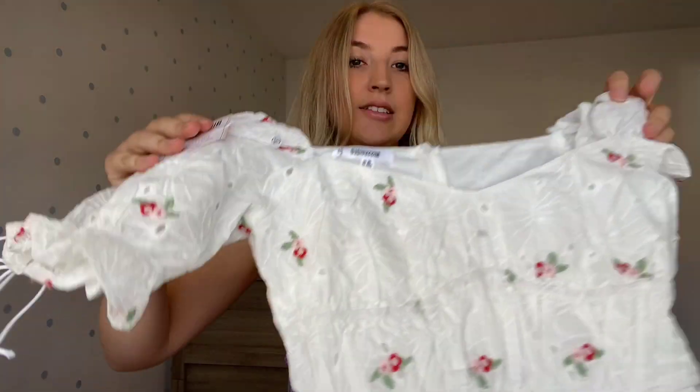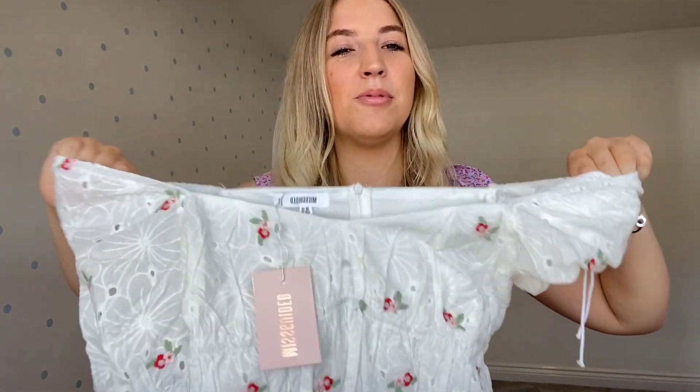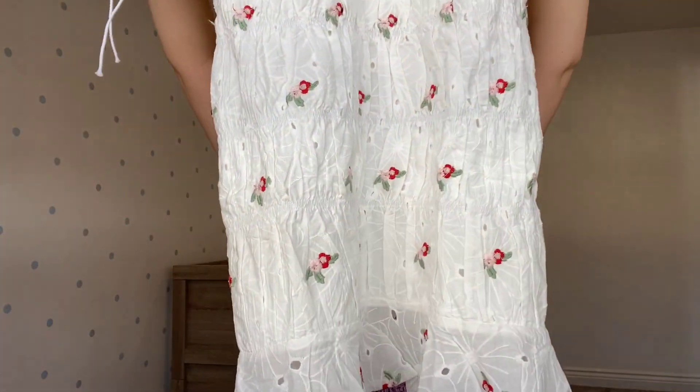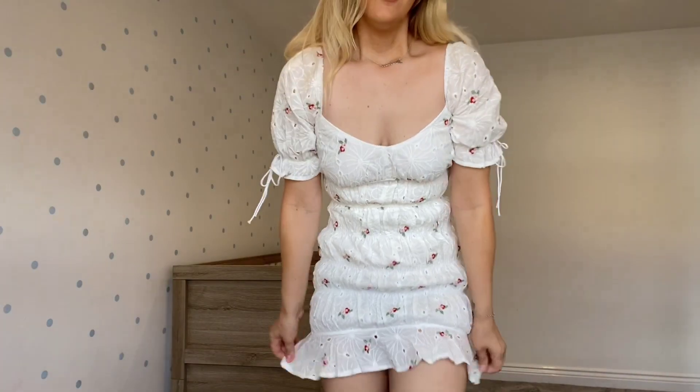The first one is a dress — oh, I love this! How pretty is that? Most of this stuff I got in either a size 10, or if it came in small/medium/large I went for a medium. Misguided does come up quite small though. It's like an embroidery kind of pattern — I thought it was so pretty, it just reminds me of a Dutch-style dress.